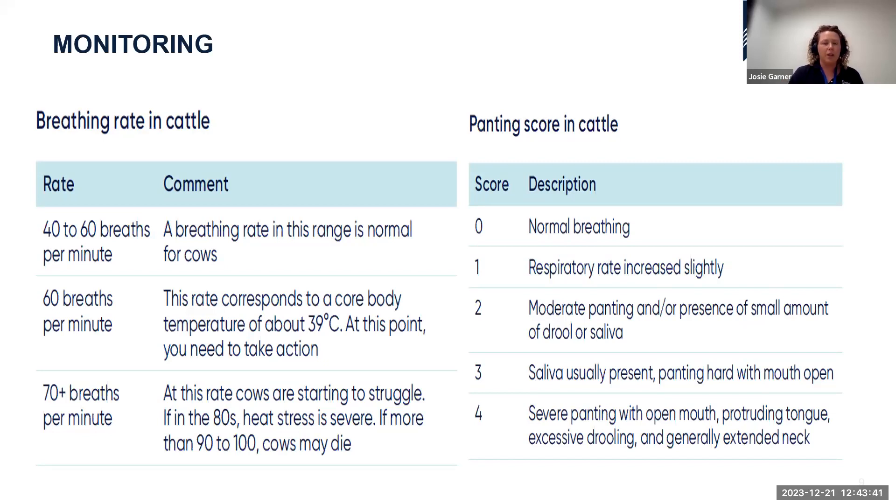At 70 breaths per minute and above, cows are physically struggling and utilising extra energy to keep their core body temperature down. The second method is panting score. Panting is how cows utilise their respiratory system for evaporative cooling — it takes a lot of energy and indicates cows are actively struggling to maintain their core body temperature.